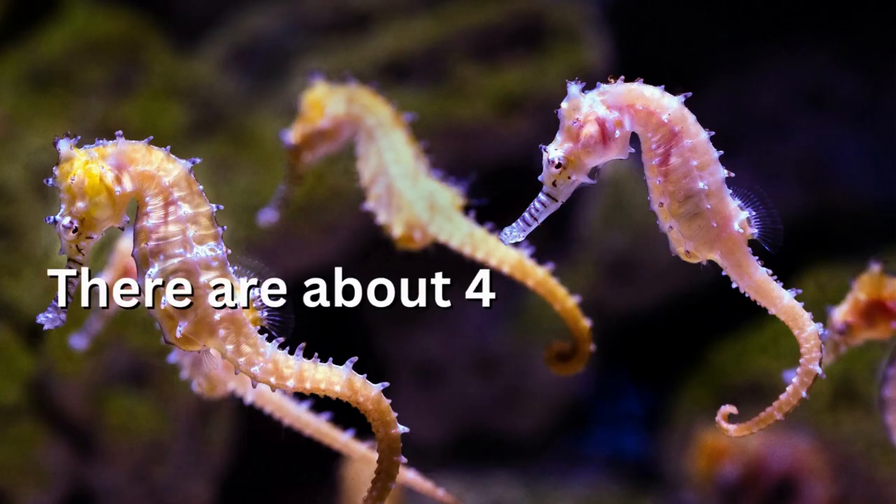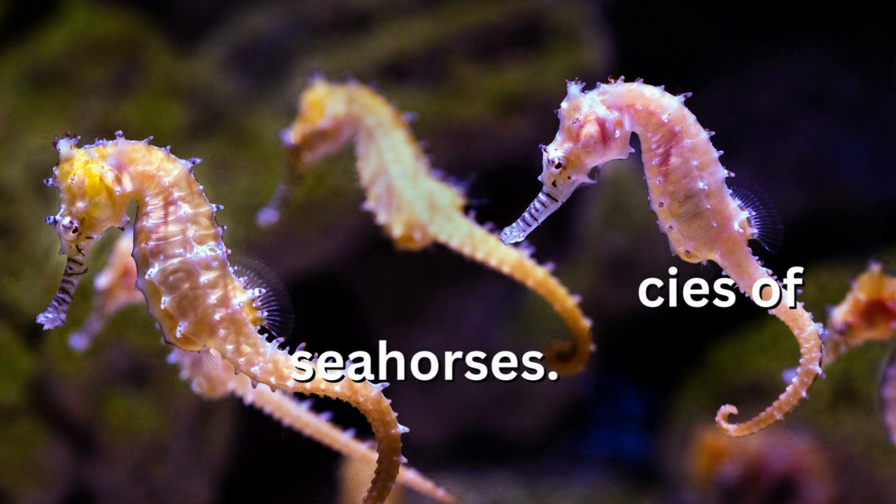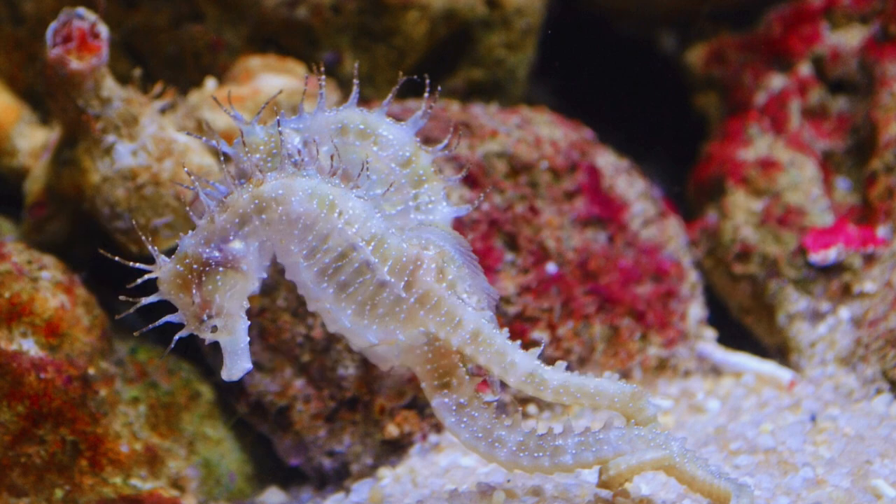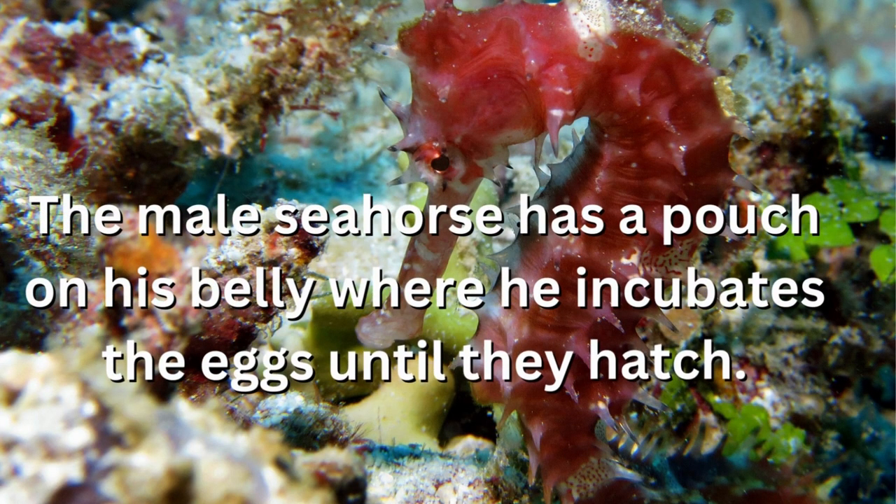There are about 40 species of seahorses. Seahorses are the only species where the male carries the unborn young. The male seahorse has a pouch on his belly where he incubates the eggs until they hatch.